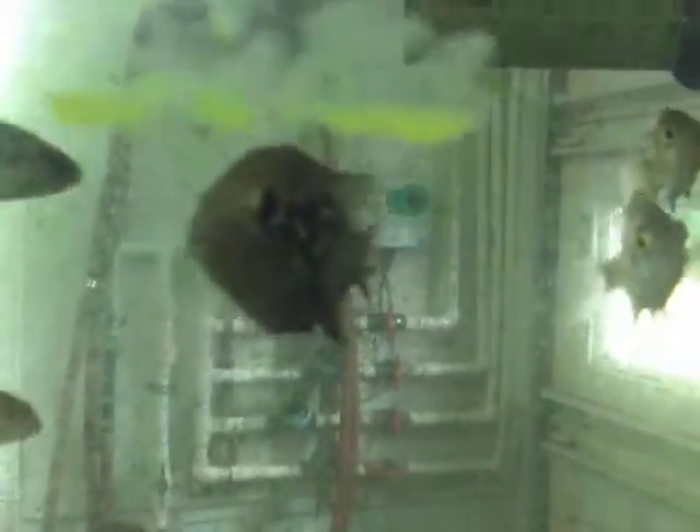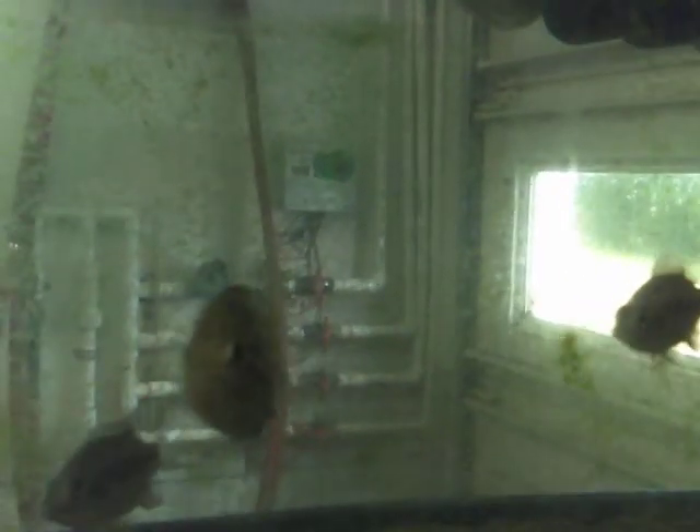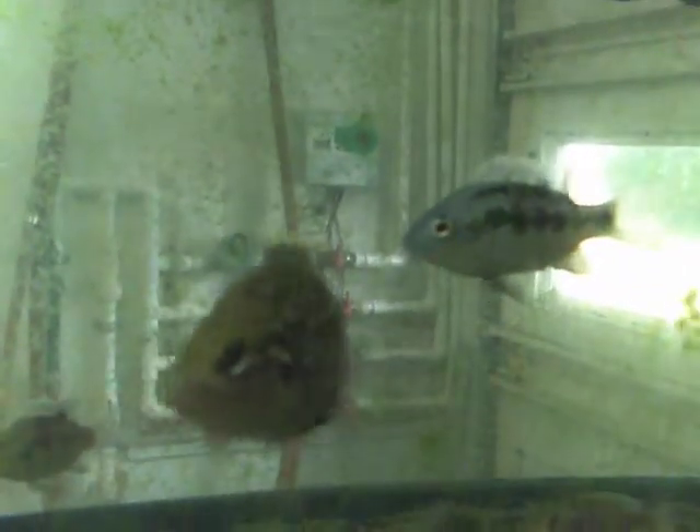This is the dominant male in the tank with his emerging coloration. He is going to very shortly need to be taken away from this tank and put in an isolation tank, so that the females with him may continue to grow and achieve maturity.